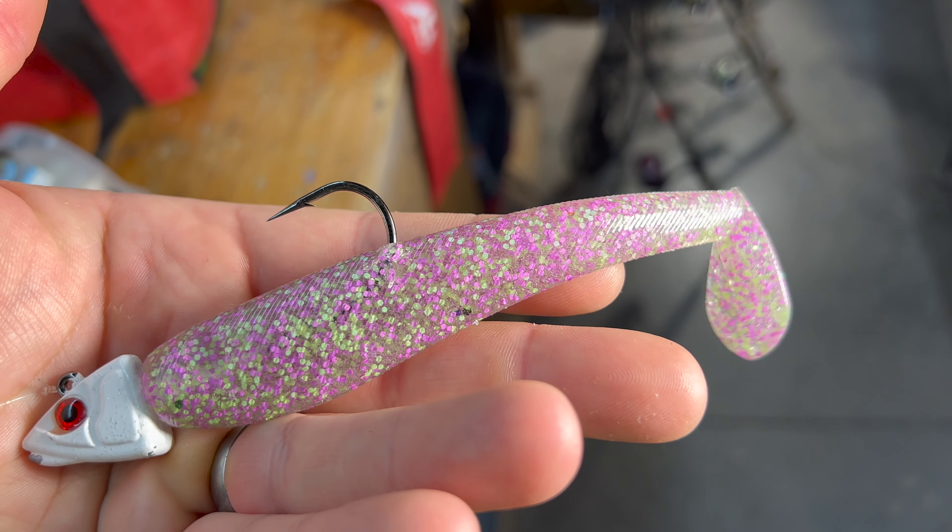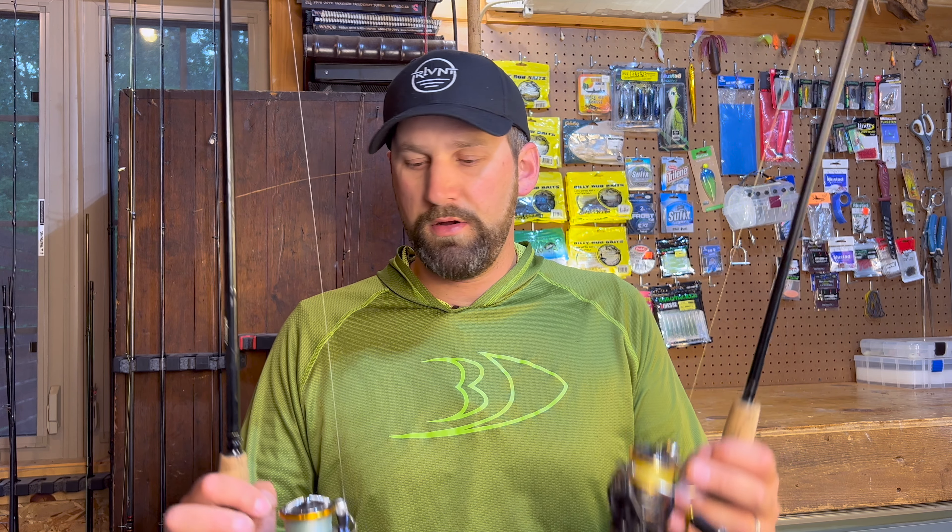I also bring along a medium or medium heavy six foot six to seven foot spinning rod, and that covers bigger swim baits and spoons for pike. I've got this one spooled with a 2000 Daiwa Reeve Rose and the other with a 2500 Daiwa Regal — both great reels, linked in the description. I've got 10 pound braid on my medium light and 15 pound braid on my medium, and that should cover your rods.